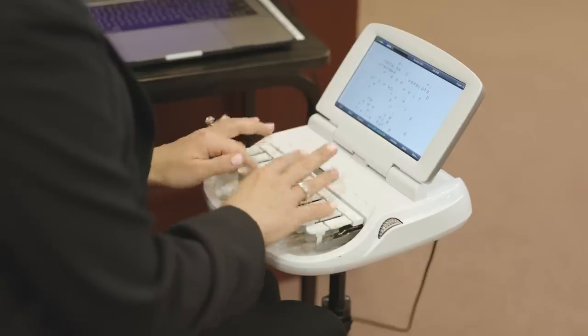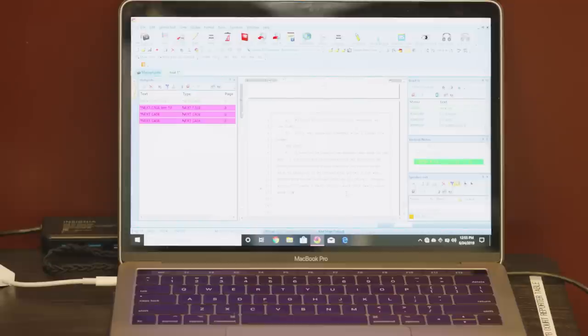So you could type 'ladies and gentlemen of the jury' in just one stroke on your keyboard to go faster, and when you do that and write it on your writer, it translates in our software. It can translate from our steno language into English, so not only can we transcribe transcripts faster, but attorneys or judges can watch it in a real-time feed during court proceedings.